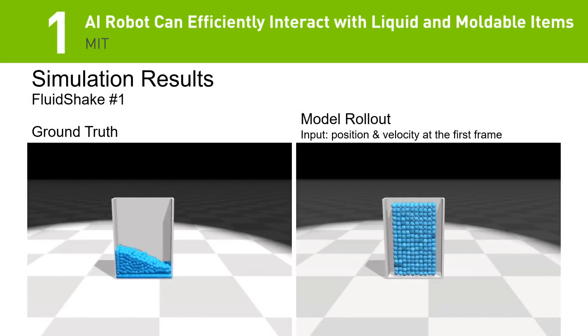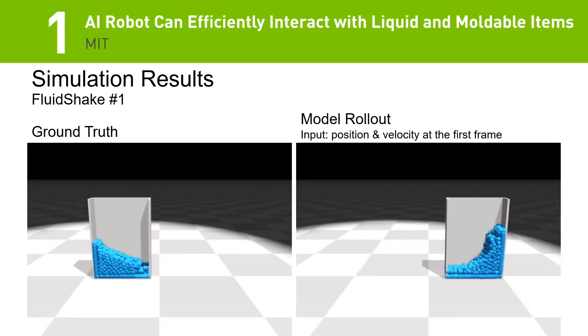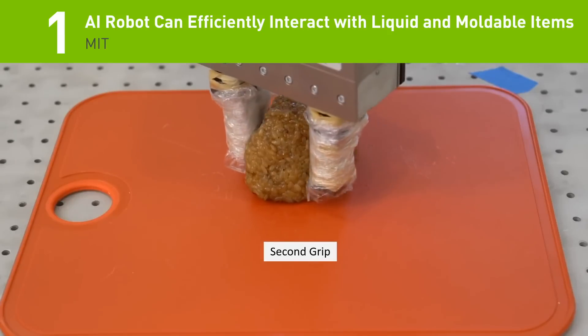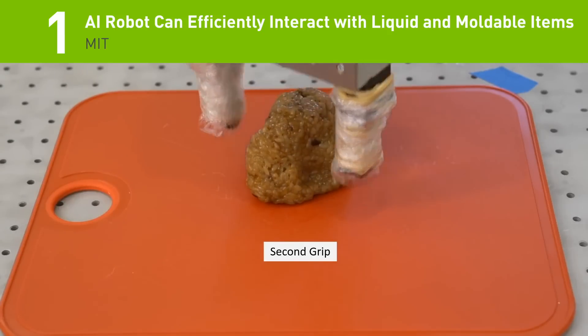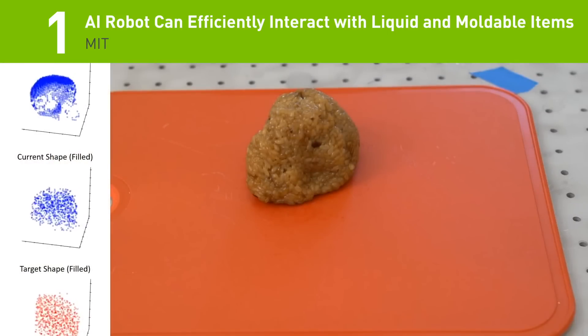And the top story of the week. Using the NVIDIA Flex particle simulation library to train their neural network, MIT researchers built a new AI system that aims to improve a robot's ability to mold materials into shapes, as well as enabling it to interact with liquids and solid objects.